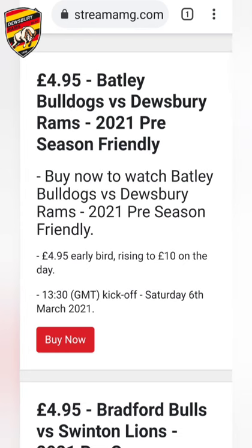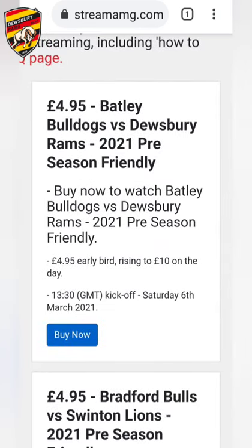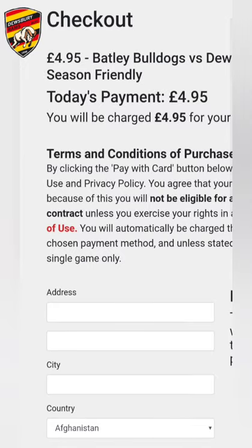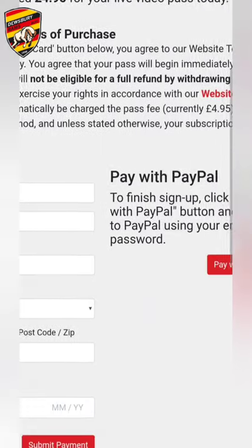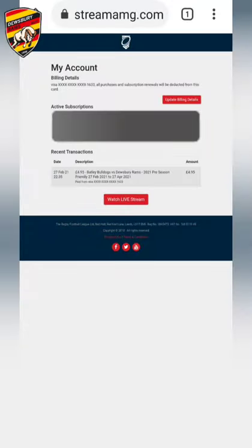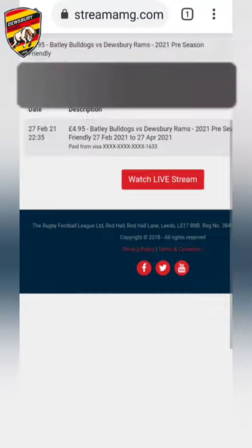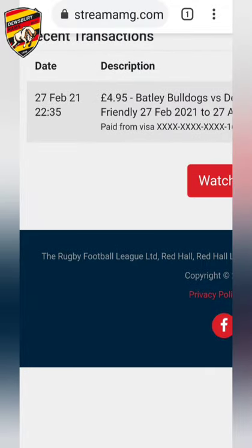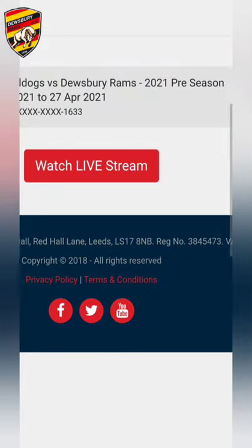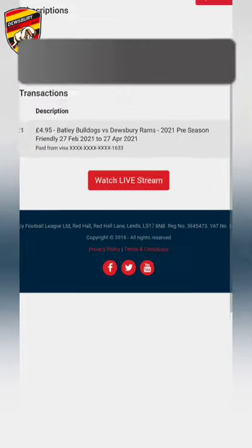1:30pm kick-off, Saturday 6th of March. If you click buy now, it takes you to the checkout page where you can fill out all your details or pay with PayPal. Once you've filled in your details and pressed submit payment, you'll get a confirmation showing what match you've bought, recent transactions, and a watch live stream button.